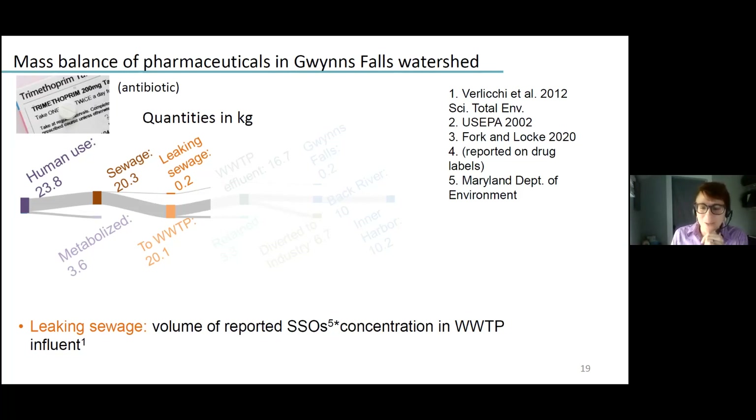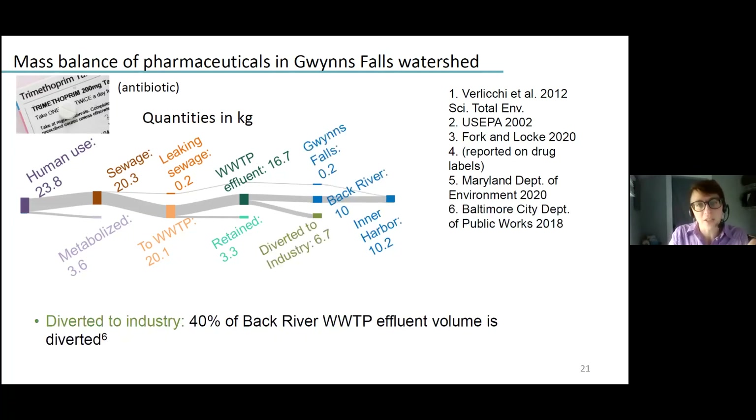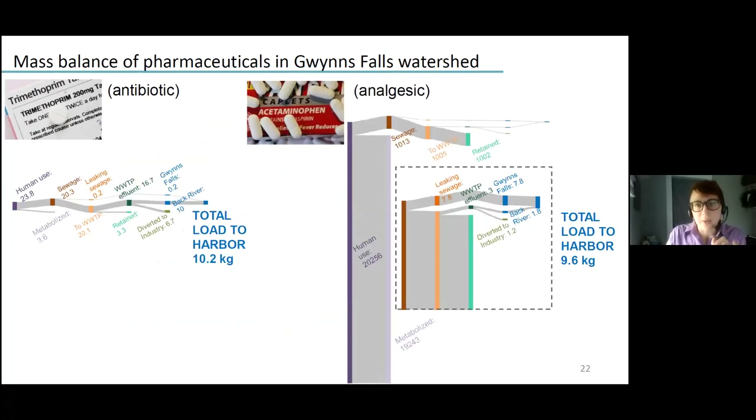The remainder was routed across the watershed boundary to the wastewater treatment plant, where very little is retained — similar to our bodies' ability to metabolize it. Most is routed to effluent, some of which is diverted to industry. We can compare the mass balance of trimethoprim to that of acetaminophen using the same methods. The amount humans use is about three orders of magnitude greater for acetaminophen, but because our bodies metabolize it much more efficiently and it's much more efficiently retained in wastewater treatment plants, we end up with a really similar total mass going to the harbor.